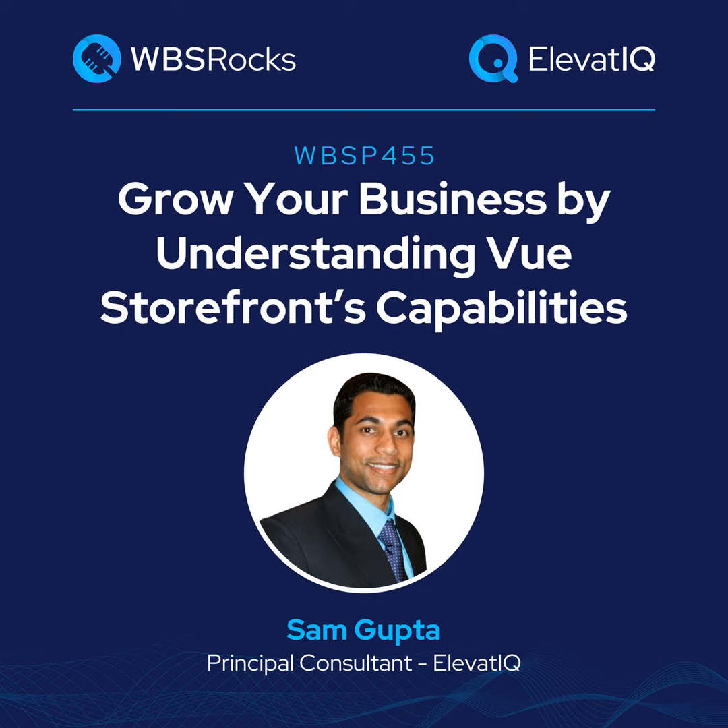Growing a business requires a holistic approach that extends beyond sales and marketing. This approach needs alignment among people, processes, and technologies. So if you're a business owner, operations, or finance leader looking to learn growth strategies from your peers and competitors, you're tuned into the right podcast. Welcome to the WBS podcast, where scalable growth using business systems is our number one priority.